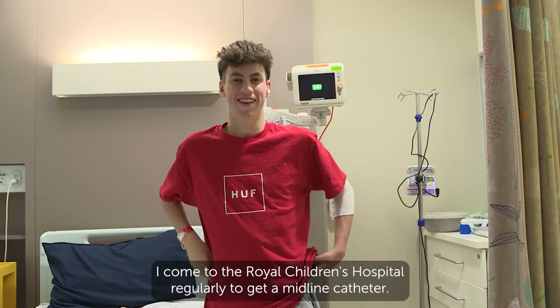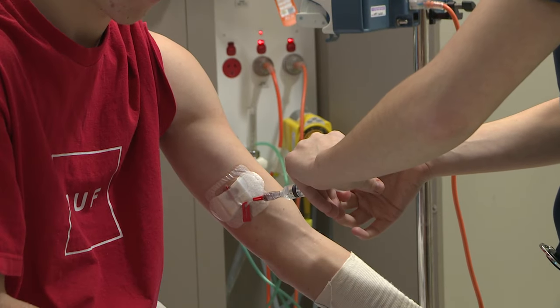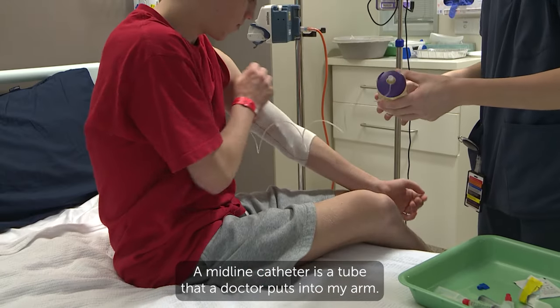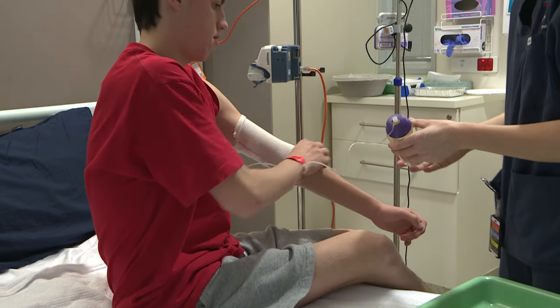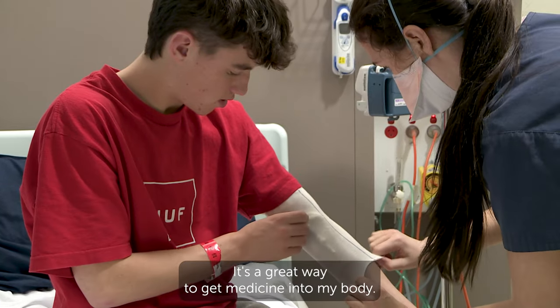Hi, my name's Harry. I come to the Royal Children's Hospital regularly to get a midline catheter. A midline catheter is a tube that a doctor puts into my arm. It can stay in my arm for two weeks. It's a great way to get medicine into my body.